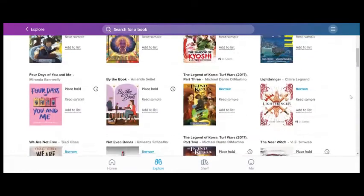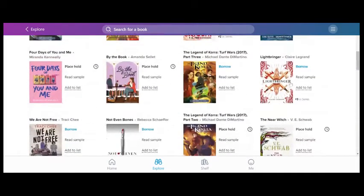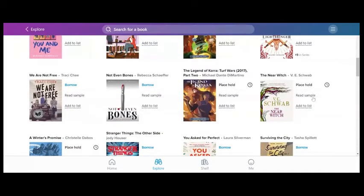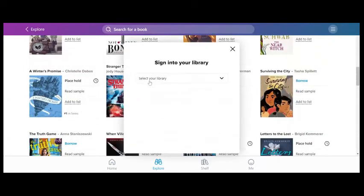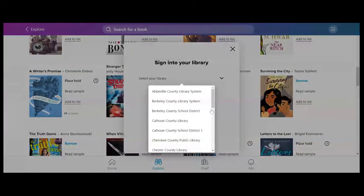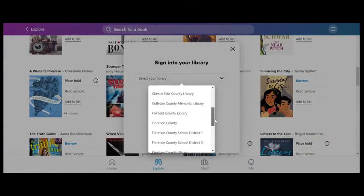If you would like to check out one of the books from the South Carolina Low Country Consortium Library, find one that is available and click "Borrow." You will scroll down and choose our school district, Florence School District 5, and then sign in with Clever.